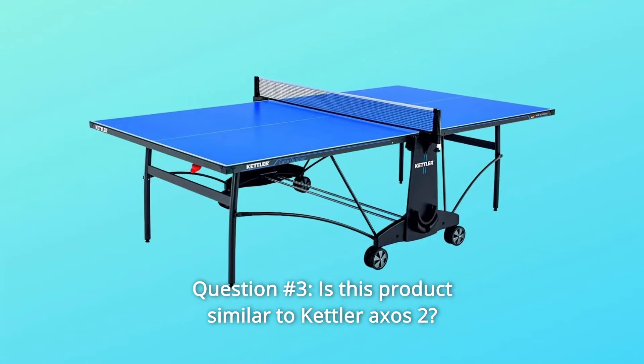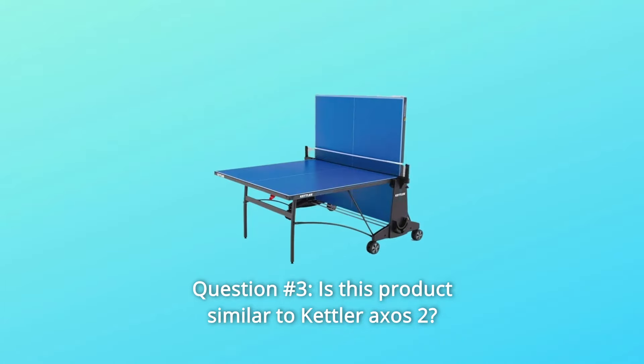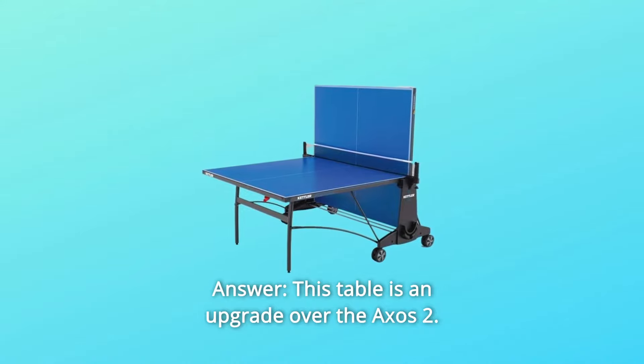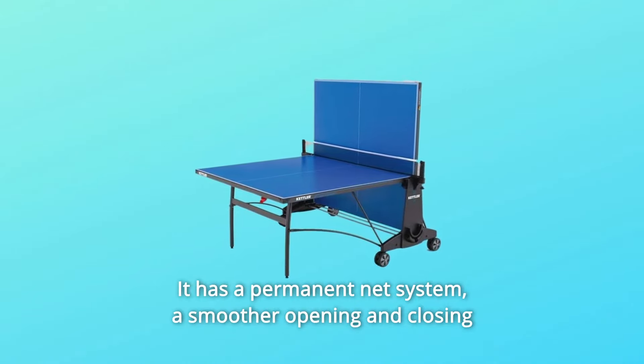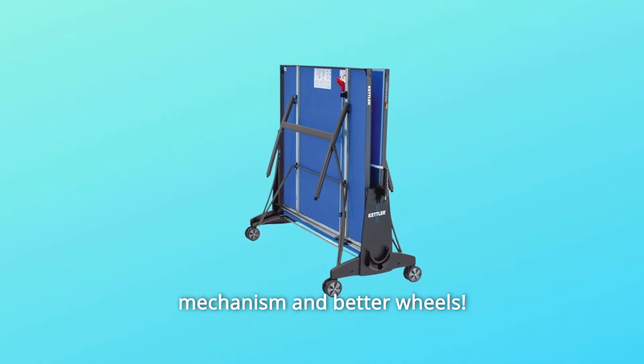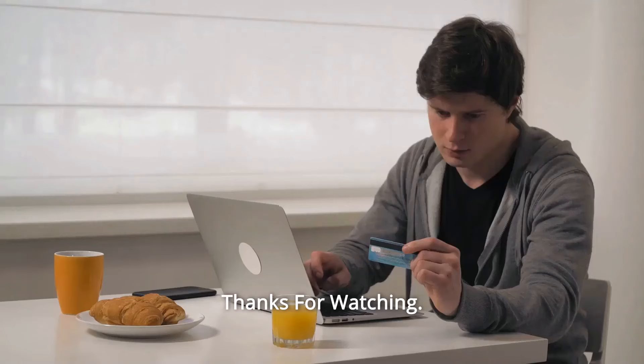Question 3: Is this product similar to the Kettler Axos 2? Answer: This table is an upgrade over the Axos 2. It has a permanent net system, a smoother opening and closing mechanism, and better wheels. It is still made in Germany though. Thanks for watching.